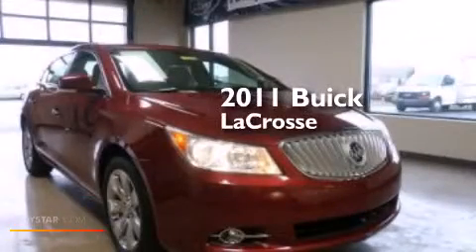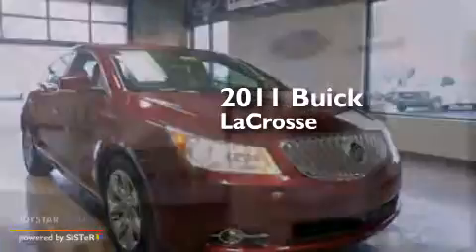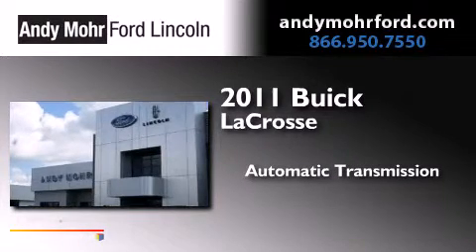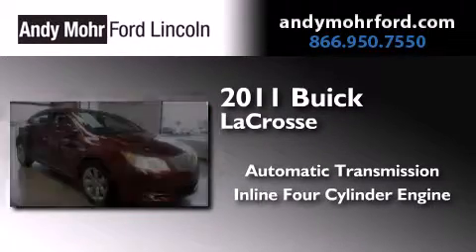This is a 2011 Buick LaCrosse. This four-door sedan has an automatic transmission and an inline four-cylinder engine.